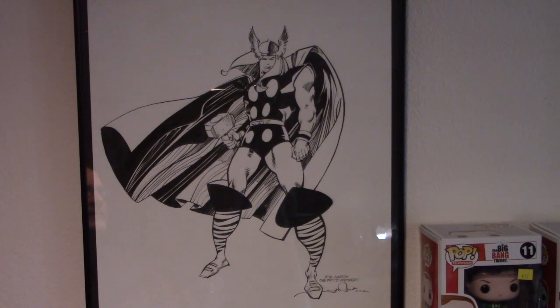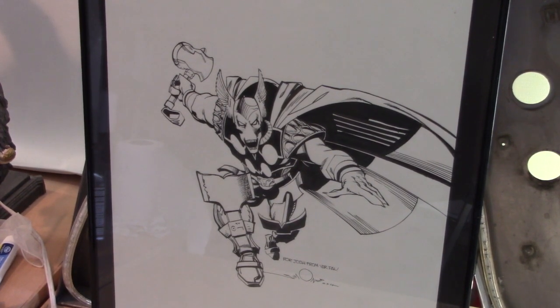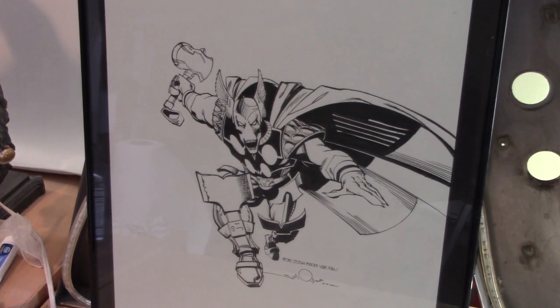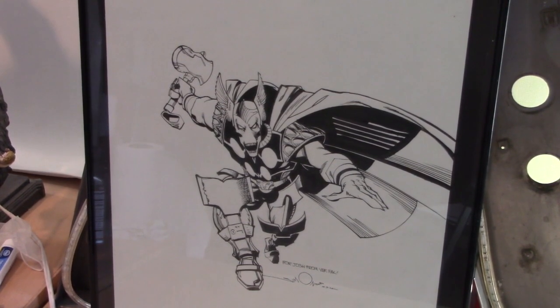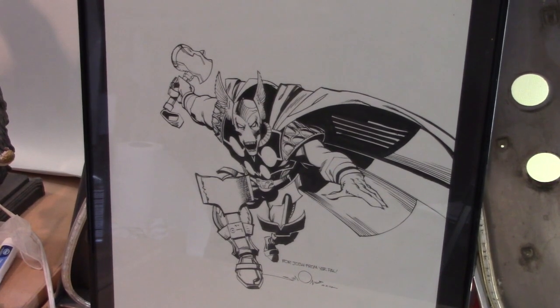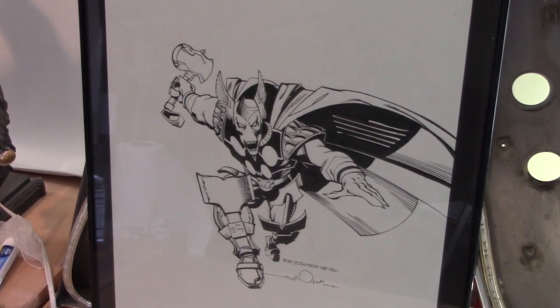So now let's go take a look at the Beta Ray Bill. This is the one that was made out to my son — the Beta Ray Bill illustration that he did. These are all on about 14 by 18 paper, so they're not small. It was a pretty amazing thing that we were able to get these and that Walter was kind enough to do them for us and then send them off.